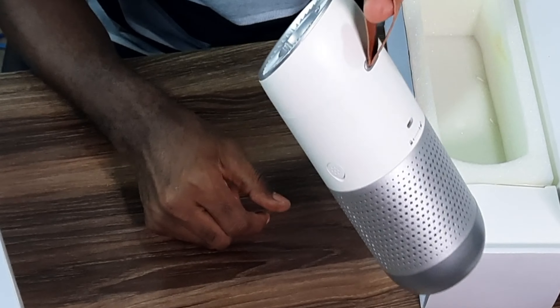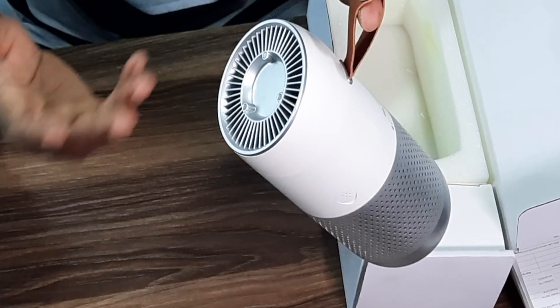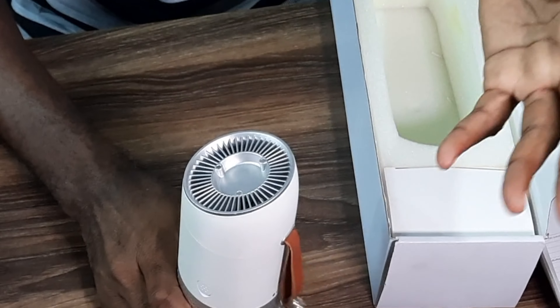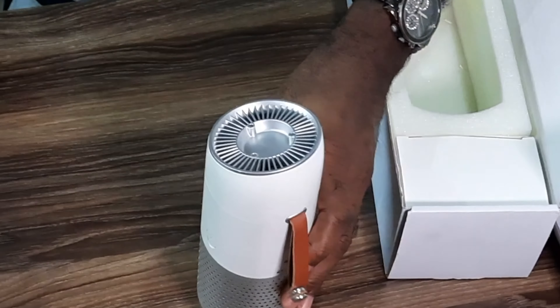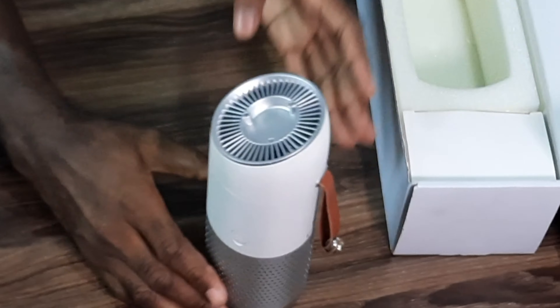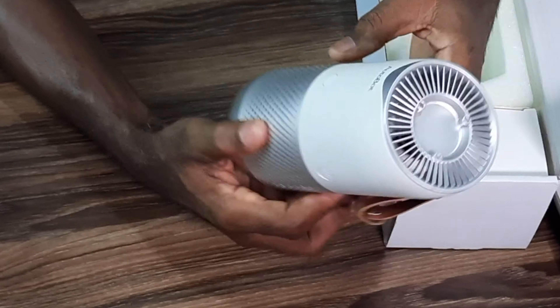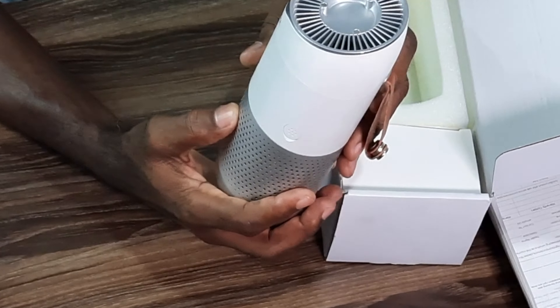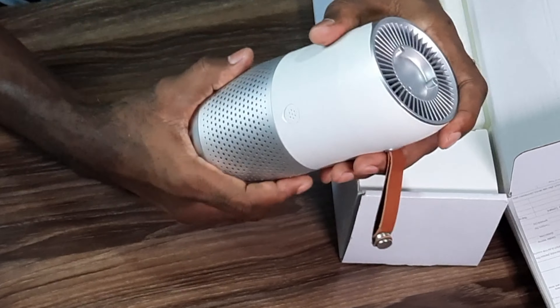You can hang it anywhere you want — in your car, on your bedside, in your bedroom, even in your kitchen. You need to breathe fresh air. This is your button. If you start it, it will be moving. Right now it is not charged yet.